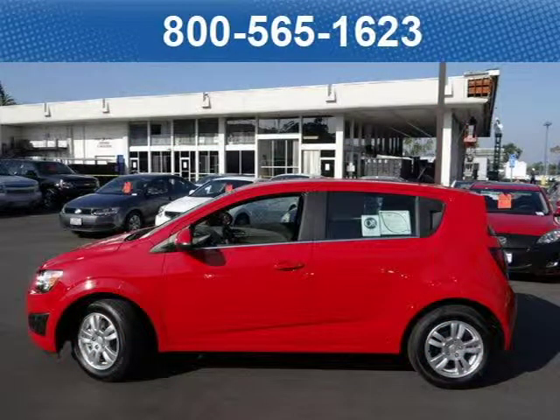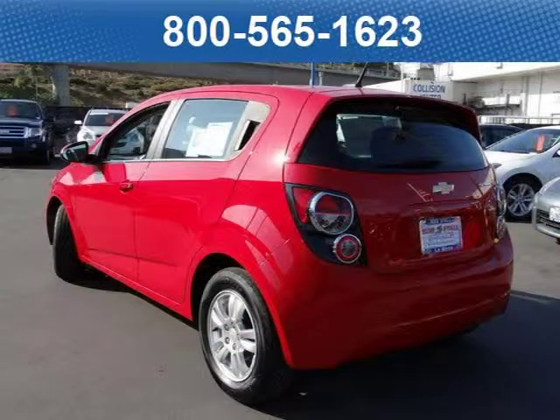This hatchback has a beautiful Victory Red exterior paint color which is complemented by an interior color. For your special internet price on this vehicle, click on the link below.